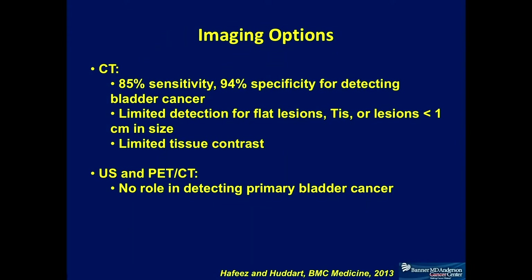Most of us follow patients with CT scans. In terms of detecting cancer with CT scan, the sensitivity is not too bad — about 85% sensitivity and 94% specificity for detecting bladder cancer. However, the fundamental mechanism of tissue differentiation is not that much with CT. When you have a cancer, which is essentially soft tissue in density, it looks very similar to adjacent musculature. So deciding the muscle invasive nature of this cancer is very difficult on CT scan.